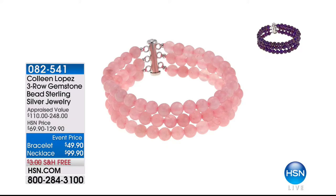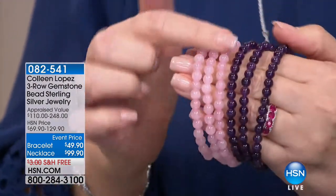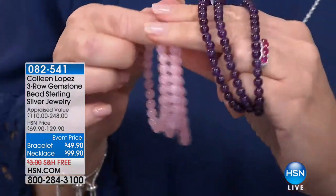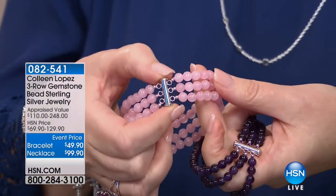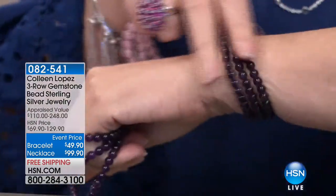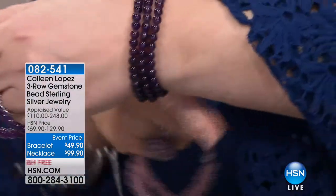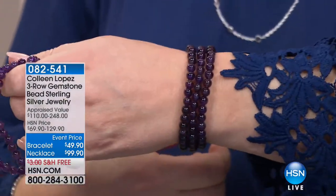I'm all goofed up — I was dying to show you this Morganite, but we'll find it. Anyway, this is genuine amethyst, genuine rose quartz. You get three bracelets; they beautifully clasp together in the back with a silver closure. So you put it on — I've been wearing it over here. They're so comfortable, I just love it. It's just a fun way to get a whole layered look on your wrist.